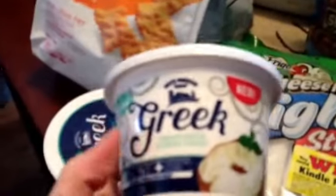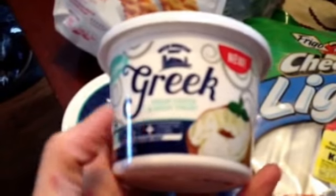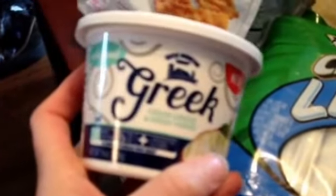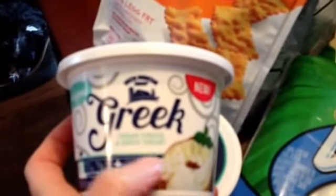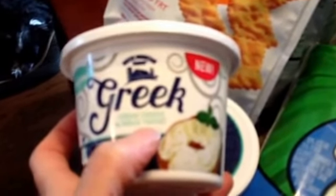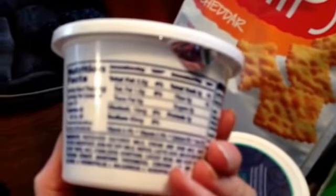Something else I've been getting again — it's borderline junk food but I really enjoy it — it's the Greek cream cheese and Greek yogurt. I get the whipped kind; it's $2.48 each. It has a whipped cream cheese consistency. It's 45 calories for two tablespoons, 2.5 grams of fat, three grams of protein. I got two of those. I put them on everything — rice cakes with a little salsa, it's very good.